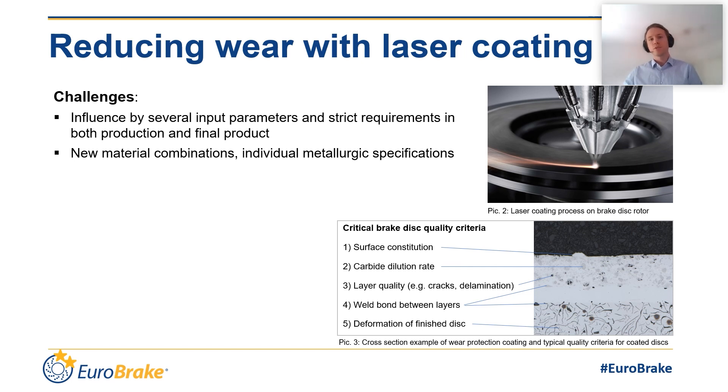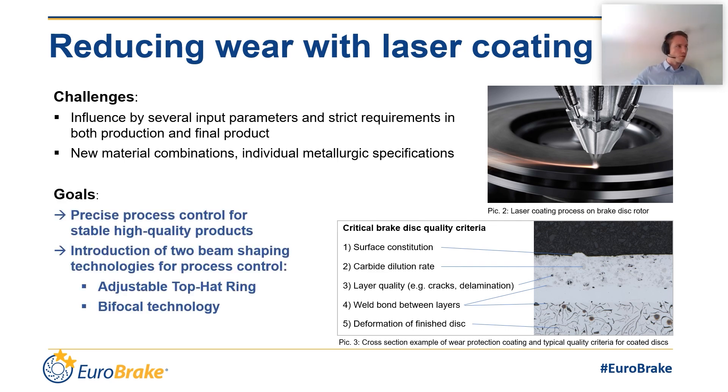To achieve good brake discs, our main goal is to provide a product which enables a precise process control for high quality products. One of the tools to reach this goal are two beam shaping technologies, which are called adjustable top hat ring and bifocal technology, which I want to introduce to you in the following slides.